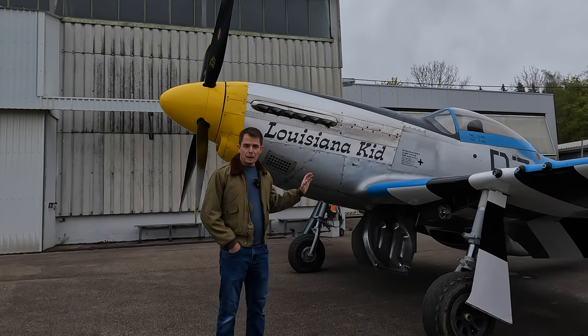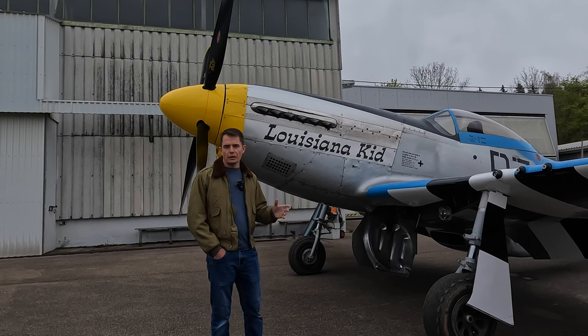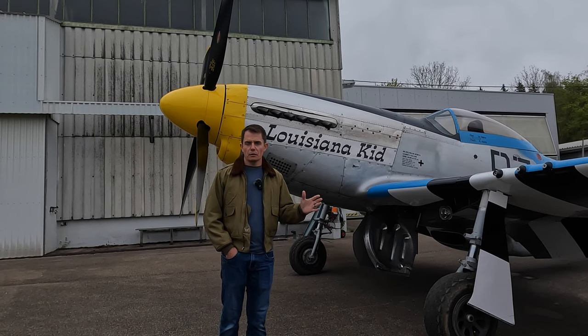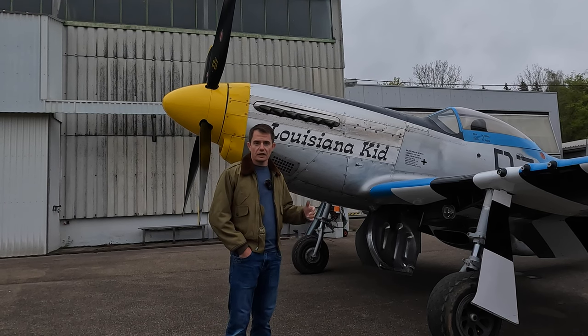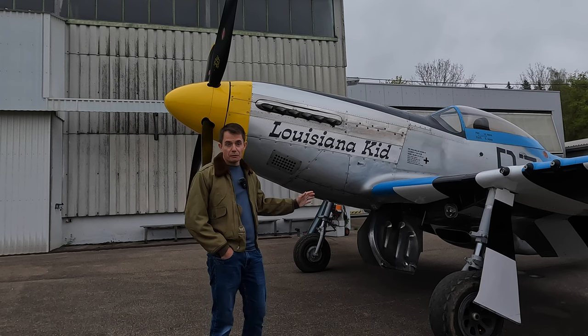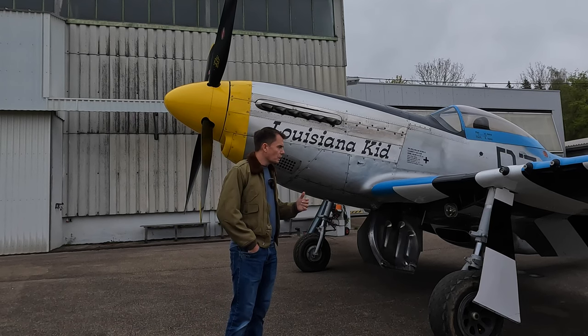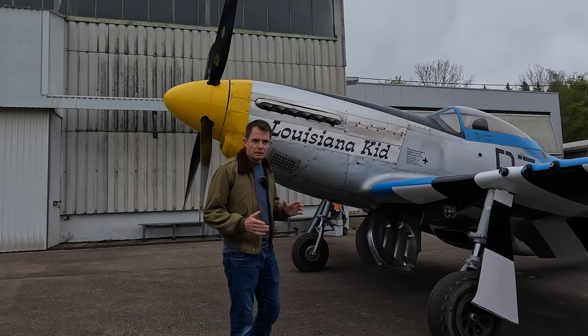This P-51D is the Louisiana Kid, and it's with kind permission from Wilhelm Heinz, the owner of this amazing aircraft, that I've got this incredible access to be here and film with it today. So what we're going to do is go for a little walk around the aircraft and I'll tell you some interesting points about it.